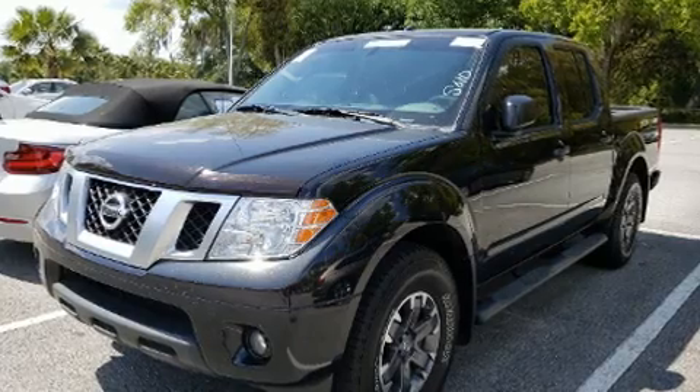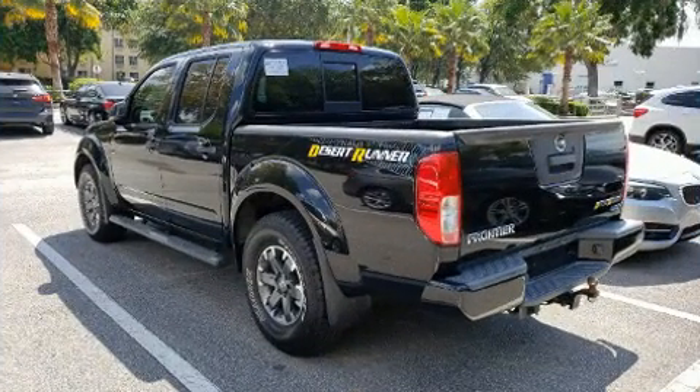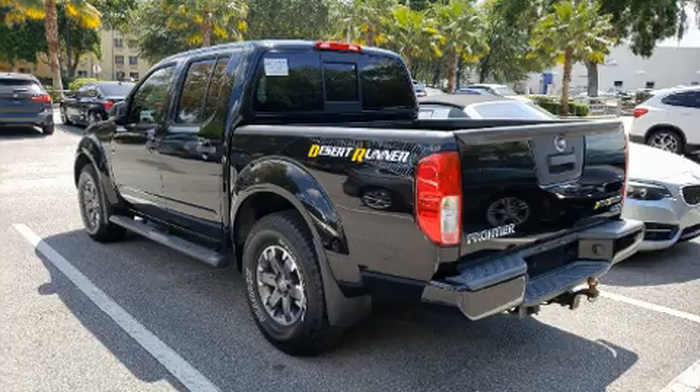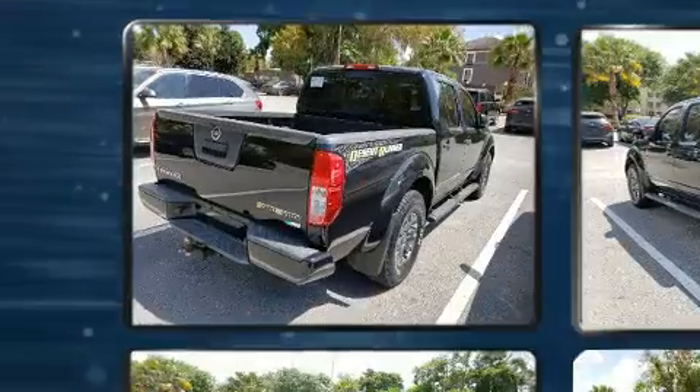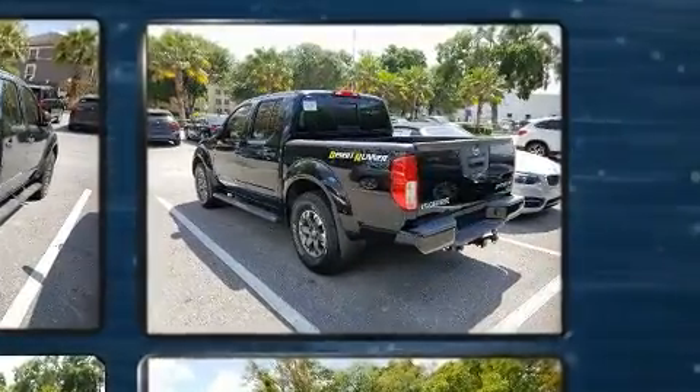It features an automatic transmission, rear-wheel drive, and a four-liter six-cylinder engine. Top features include front bucket seats, a rear-step bumper, remote keyless entry, a bed liner, and one-touch window functionality.